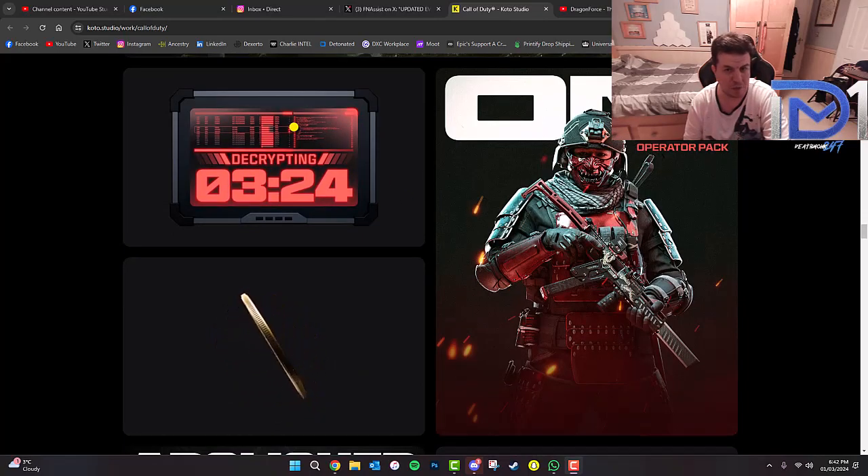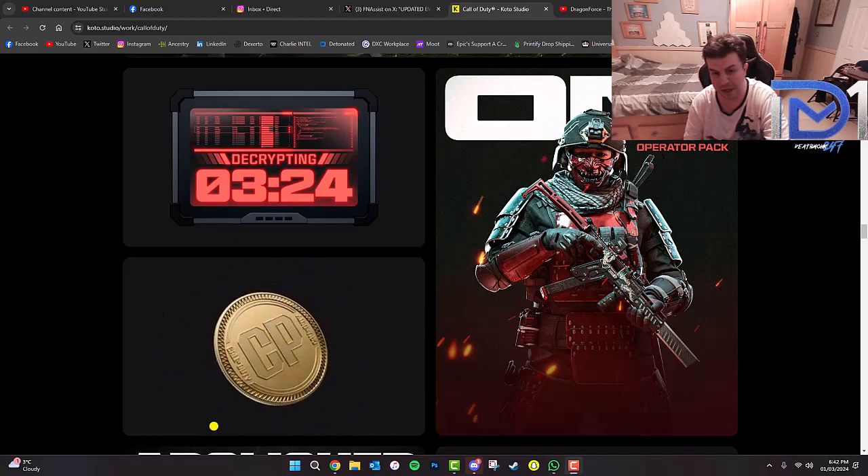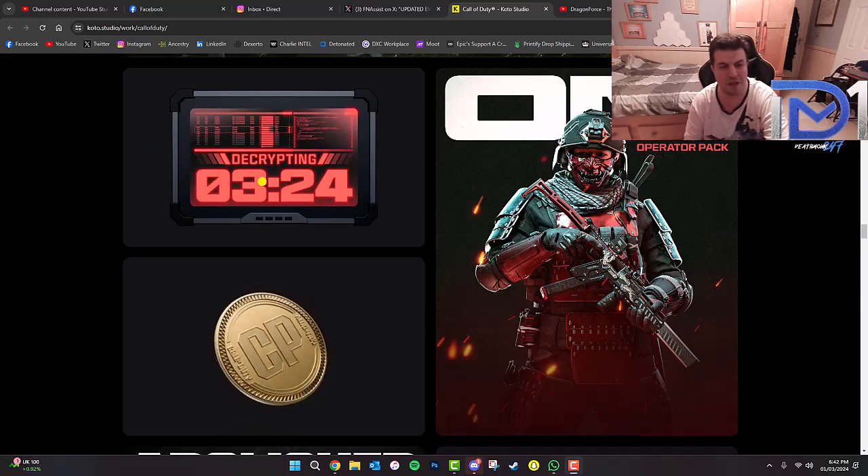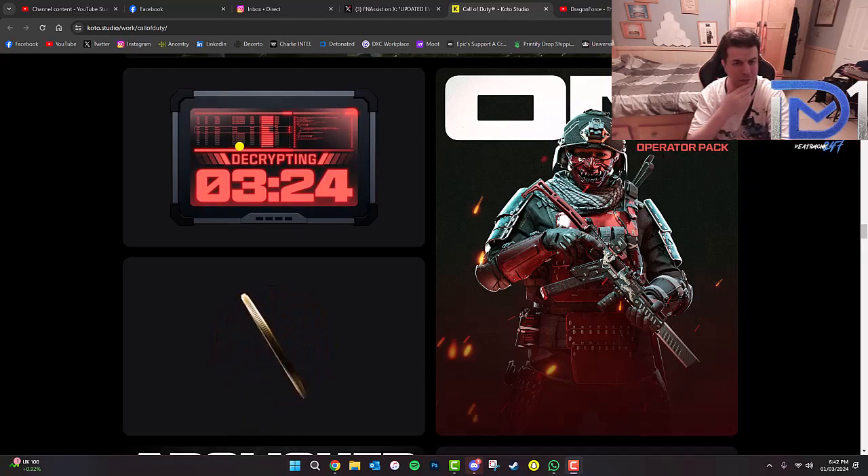Just underneath this, there's also the Oni Operator Pack, which looks pretty cool. A new CoD Points emblem — I haven't seen this emblem appearing in-game yet, but it could potentially be a new upcoming one coming soon, we'll have to wait and see. There's also Decrypting, 03-24. This could actually be a teaser for something — March 24 as a potential guess. We'll have to wait and see if that could mean anything. I think that came from the Set to Destroy bomb case, and I think there's usually a countdown on there, but I'd have to double check.